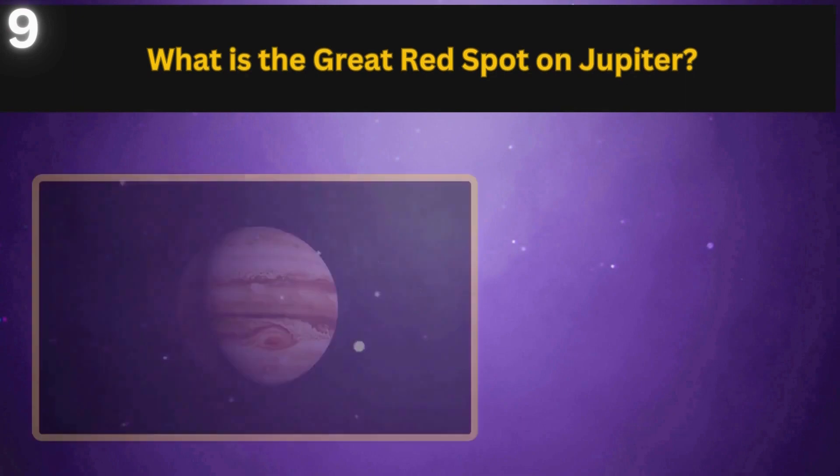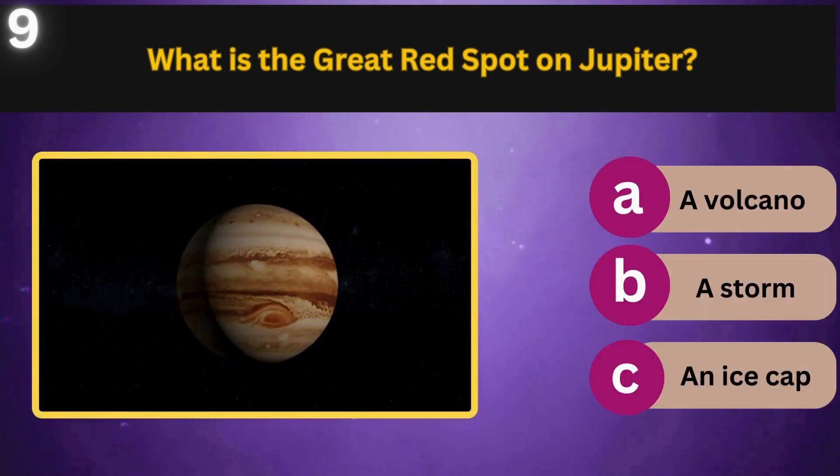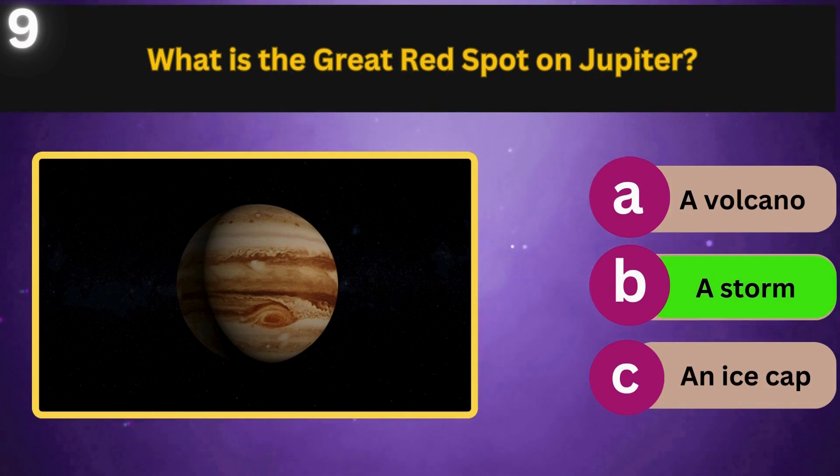What is the Great Red Spot on Jupiter? A volcano, a storm, an ice cap? A storm.